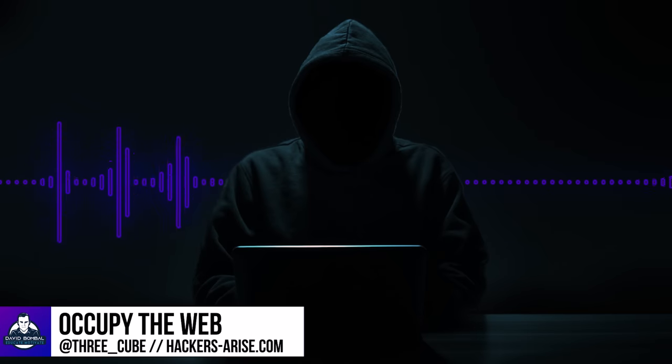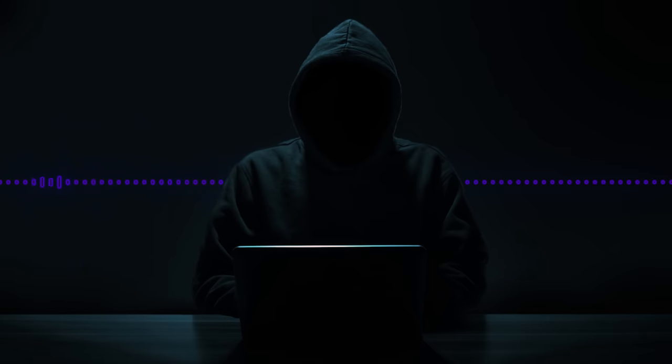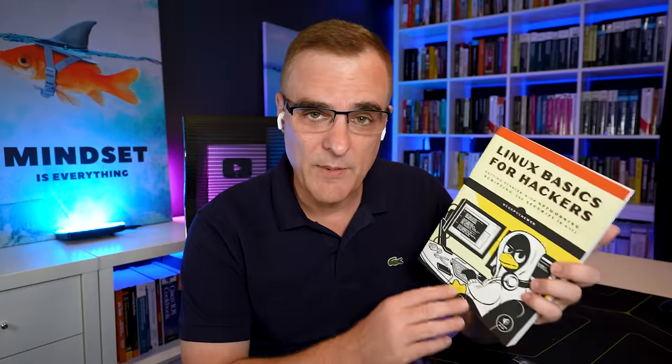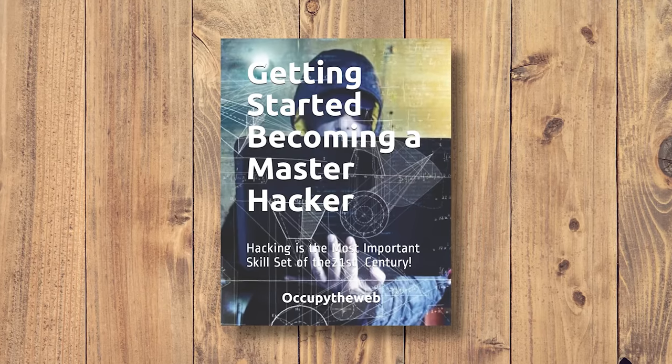It's always good to be back on your show and talking to you about hacking and IT issues. Just for everyone who hasn't watched our previous videos, we've done quite a few — I've put a playlist below. Occupy the Web is the author of a fantastic book if you want to learn Linux from a hacker's perspective. He's also got 'Getting Started: Becoming a Master Hacker.' Both fantastic books — go have a look at the reviews on Amazon. You'll see that people really like the books.